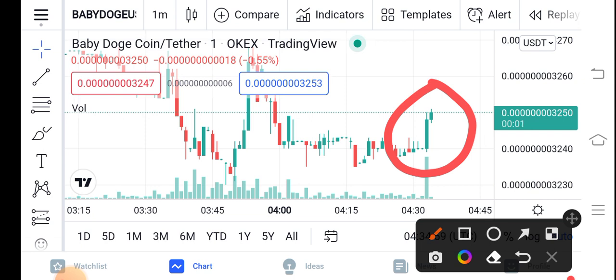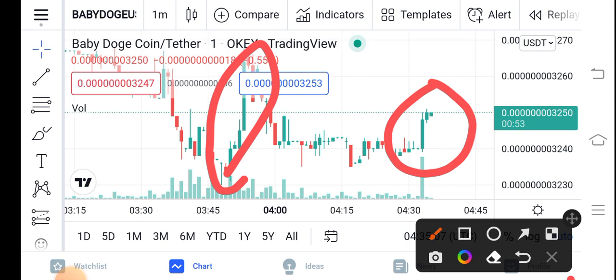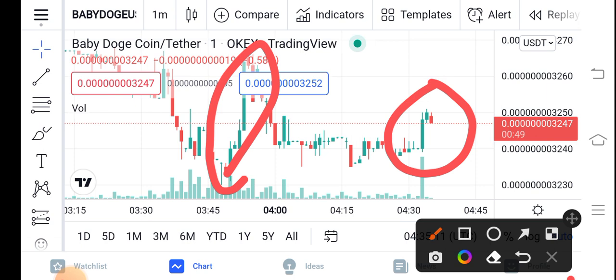Be alert — you can see it has already taken a quick jump, and now again it's going to take another quick jump. So just buy now and hold for a long time. And if you want a short-term trade, Baby Dutch Coin is also best for short-term trading.